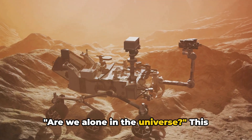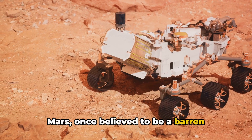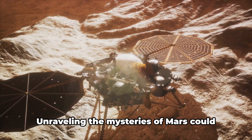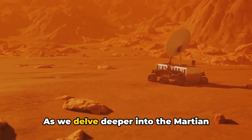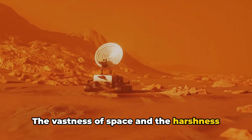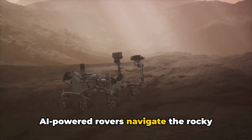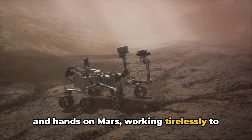Are we alone in the universe? This age-old question takes us to the red terrain of Mars, where the search for life has intensified. Mars, once believed to be a barren wasteland, is now the center of our cosmic curiosity. The possibility of discovering ancient microbial life, as explored by missions like NASA's Perseverance rover, has sparked a new hope. Unraveling the mysteries of Mars could give us profound insights into our own existence and the possibility of life beyond Earth. Artificial intelligence becomes our indispensable companion here — AI-powered rovers navigate the rocky terrains, gather samples, and send back vital data. These autonomous machines are our eyes and hands on Mars, working tirelessly to quench our thirst for knowledge.